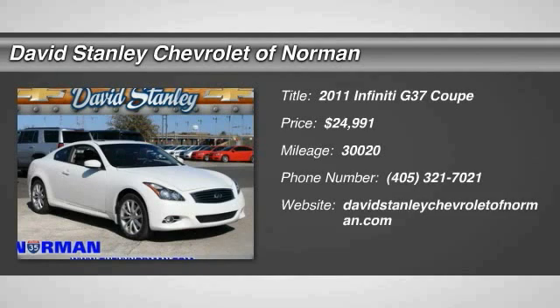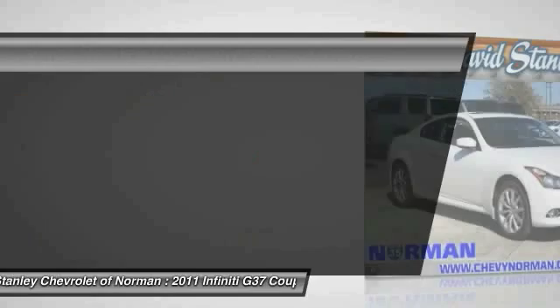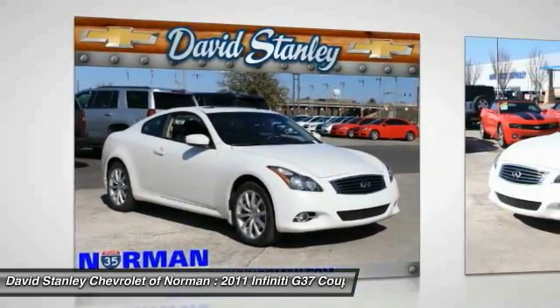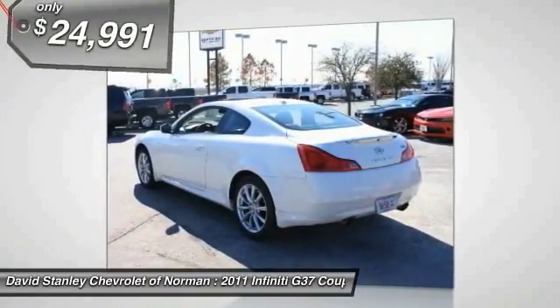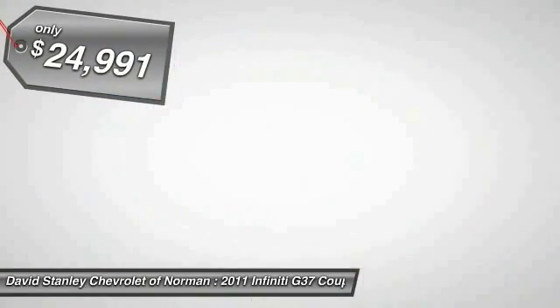The 2011 Infiniti G37 — a deeper level of performance, a new level of exhilaration. The car is blistering quick, yet returns 21 miles per gallon overall and is priced below $25,000.